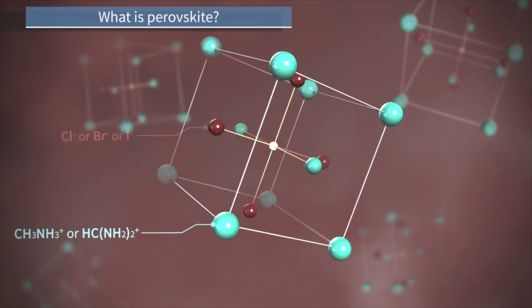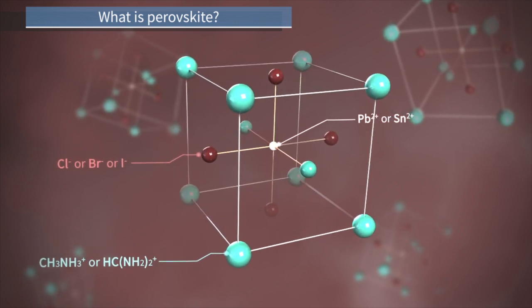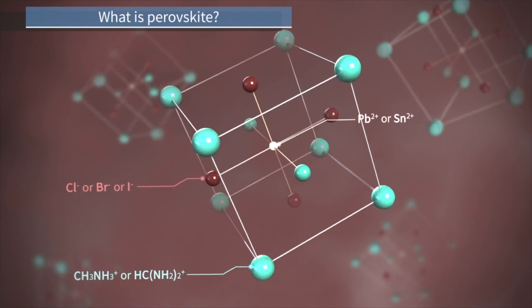Perovskite was named after Russian mineralogist Lev Perovsky, who discovered a three-dimensional crystal structure consisting of cations combined with three anions, such as calcium titanate.